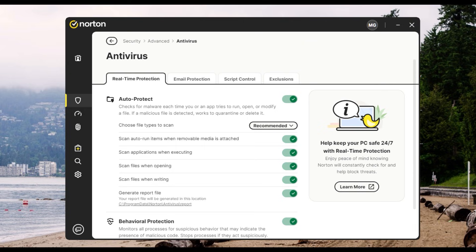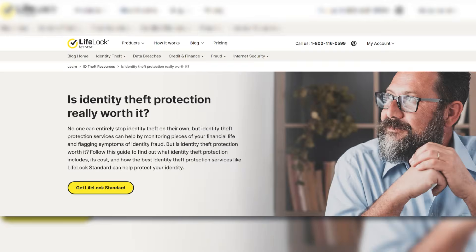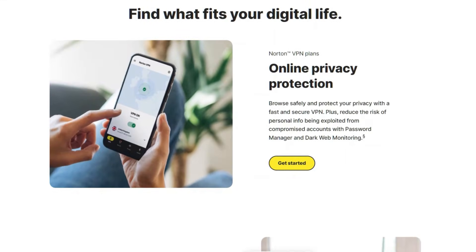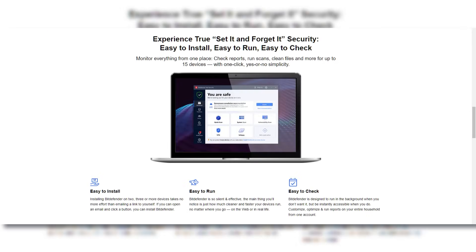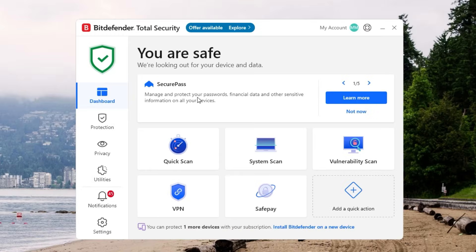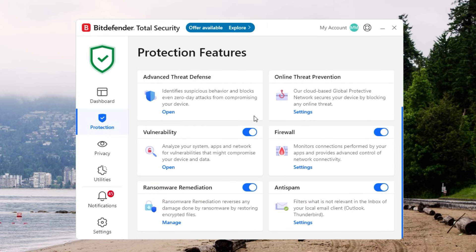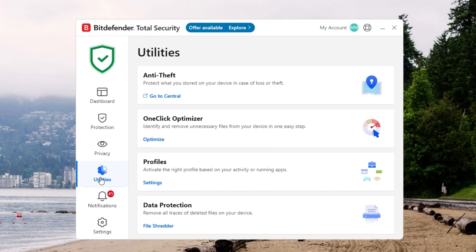Norton is a great choice if you're looking for a fully loaded package that doesn't require juggling multiple apps. It bundles antivirus protection with a secure VPN, identity theft alerts, and parental controls, covering more ground right out of the gate and giving you complete peace of mind without hunting down extra add-ons. Bitdefender, on the other hand, appeals to those who want a cleaner, more customizable approach — its interface is simple and uncluttered, its threat detection is notably advanced, and you can start with the essentials and pick extra features as you need them.